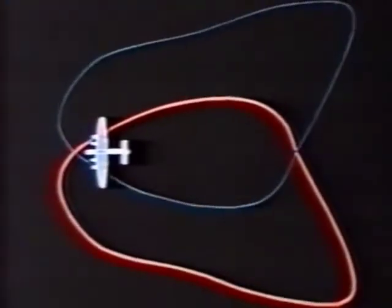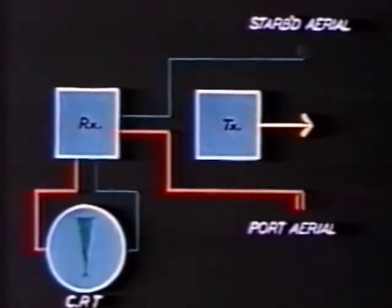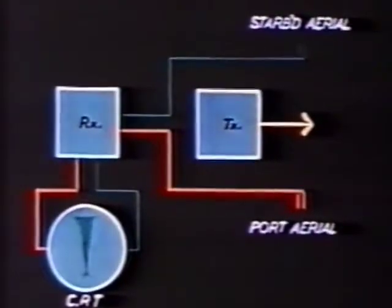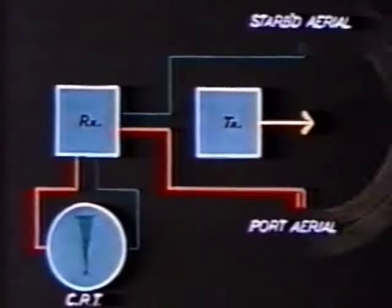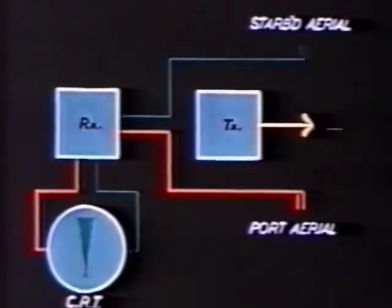The receiving aerials have polar diagrams consisting of wide lobes lying to one side or the other of the line of flight. The signals from the receiving aerials are fed alternately through the receiver to the deflector plates of the cathode ray tube in the indicator. Thus, on the time base, signals from the starboard aerial produce deflections to the right, and signals from the port aerial produce deflections to the left. The ratio of these deflections gives a rough indication of the bearing of the target aircraft. The time taken for a pulse to travel out to the target and be reflected back is proportional to the range.